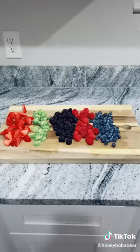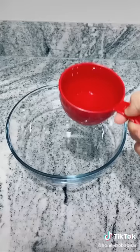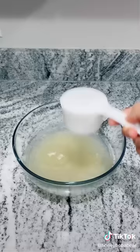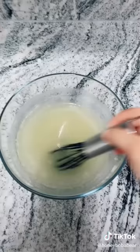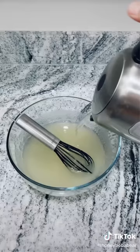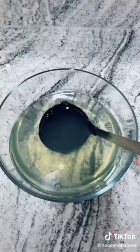Grab a mini watermelon, wash it, cut it in half long ways, scrape out the watermelon — eat it or save it for later. Now grab your favorite fruit. If you're using strawberries or kiwis, cut them in smaller pieces and set that aside. Grab a bowl. Add in two cups of room temperature water and four packets of unflavored gelatin. If you want, you can add in a half cup of sugar. Whisk it together until it's dissolved.